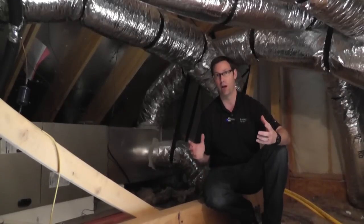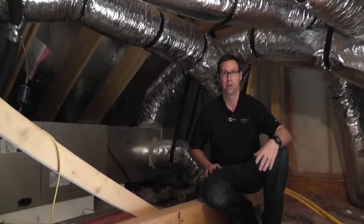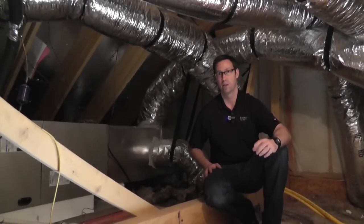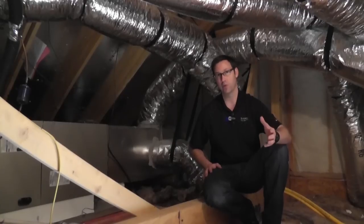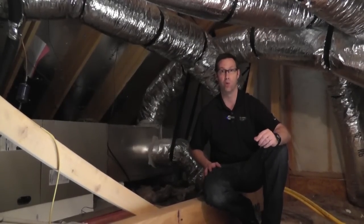Number one, this attic is going to get real hot. It's probably 70, 75 degrees outside today, and this attic is at least 15 degrees hotter already today. So on a typical summertime day, this attic is going to see temperatures of 130, 140, maybe more.